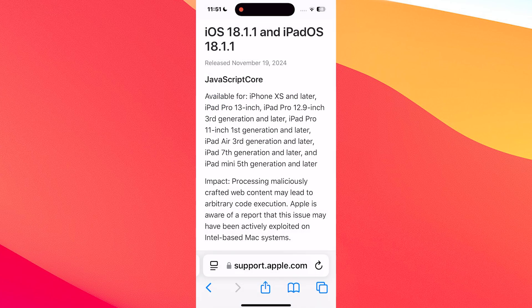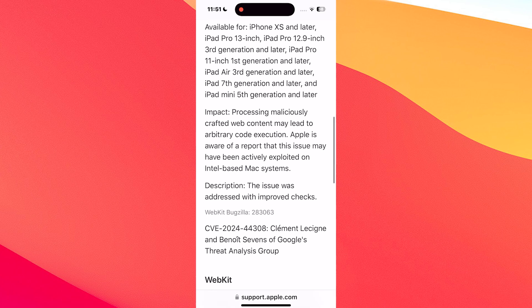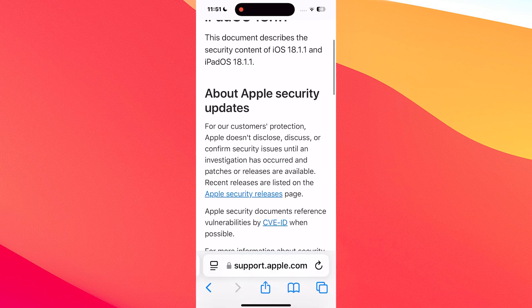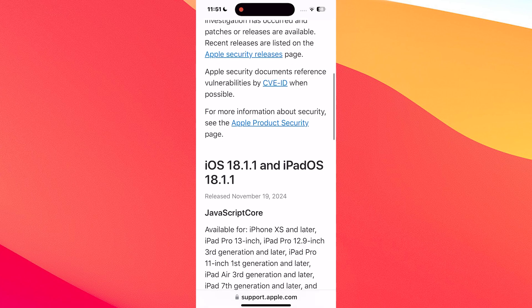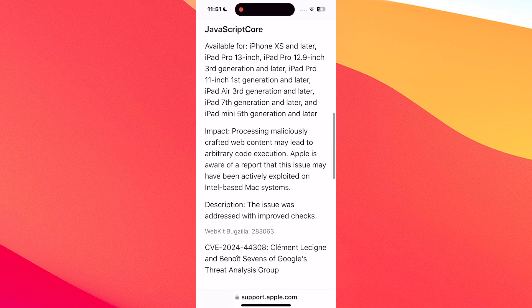Apple has patched up a couple of significant vulnerabilities in the system, including issues in WebKit and JavaScriptCore. These two are the most important ones we'll discuss. These flaws could let malicious content execute harmful code on the device, so make sure to keep your phone safe by installing this update.